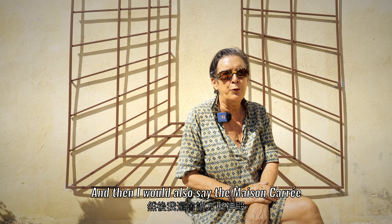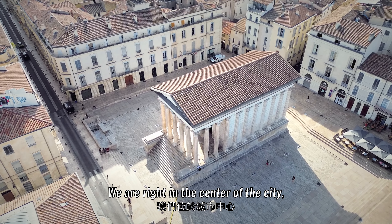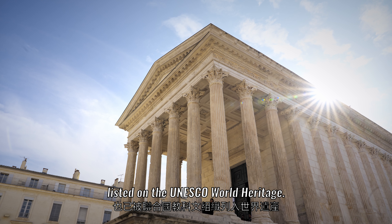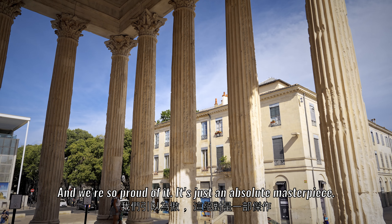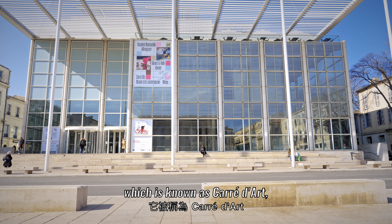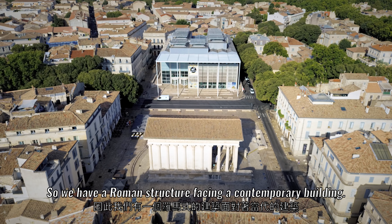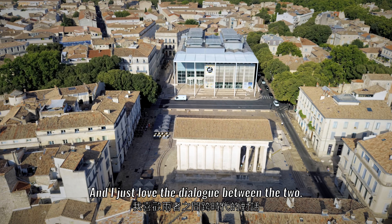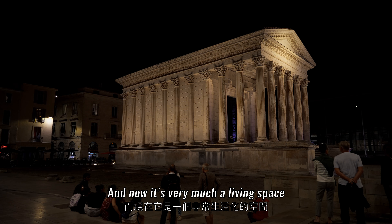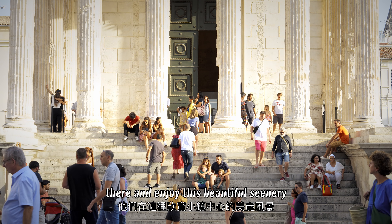My second favorite monument is the Maison Carré, right in the center of the city. It's a Roman temple — the best preserved of all Roman temples, listed on the UNESCO World Heritage. We're so proud of it, it's just an absolute masterpiece on a wonderful piazza, facing a contemporary building known as Carré d'Art, which is our contemporary art museum and library. I love the dialogue between the two structures, and it's very much a living space with cafes and people who come and sit there and enjoy this beautiful scenery.